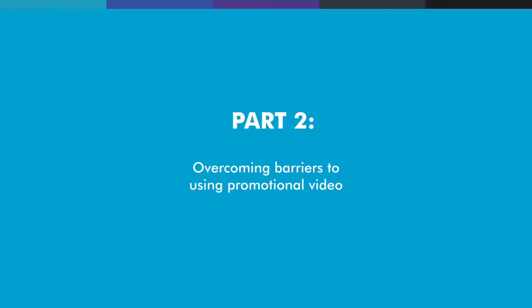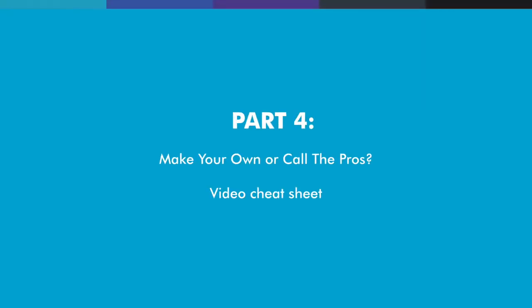In video two, we'll help you overcome common barriers to video making, such as time, budget and getting camera confident. In the third video, we'll share seven different types of videos jewellery businesses can use to target more of the right kinds of customers. And in the fourth and final video, we'll give you a simple checklist to help you decide whether to hire a production company or have a crack at making your own.